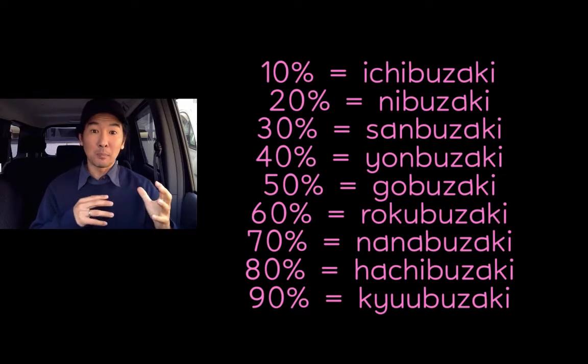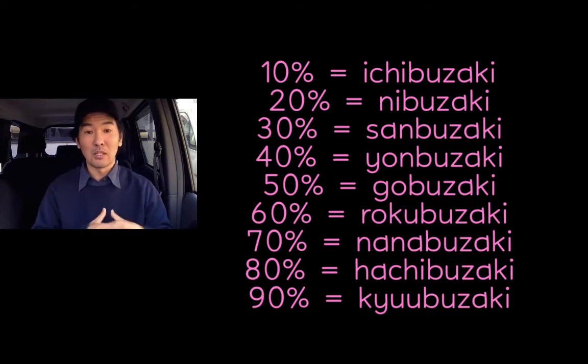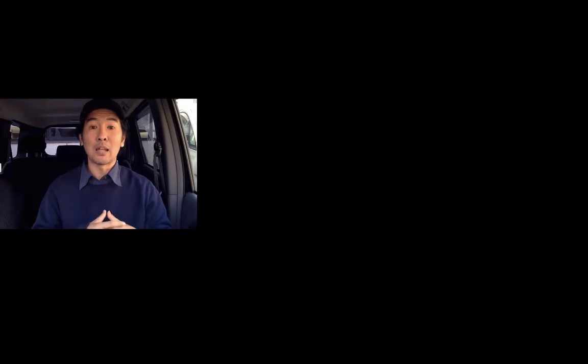After the kaika sengen, the trees go through different stages of blooming, and they are all designated by percentages. So when we say 10% of the bloom, we would say ichibuzaki. 20% is niibuzaki. 30% would be sambuzaki. And it just goes all the way up to kyubuzaki, which is 90%.